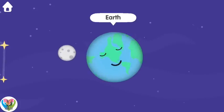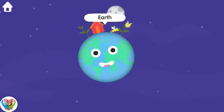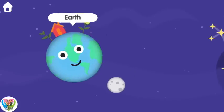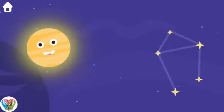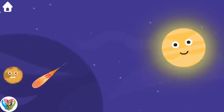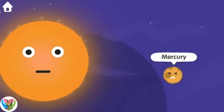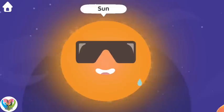Earth. Earth. Earth. Venus. Venus. Mercury. Mercury. Ouch! Sun.